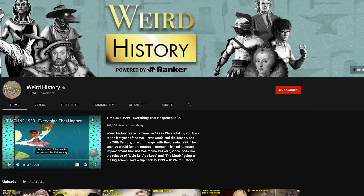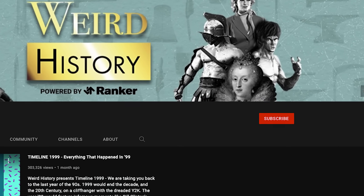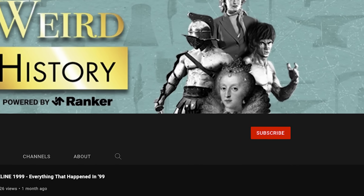But before we get started, be sure to subscribe to the Weird History channel. After that, leave a comment and let us know what other strange phenomena you want to hear about next.